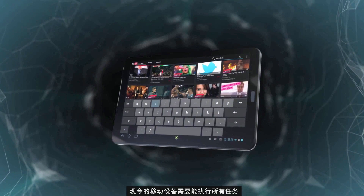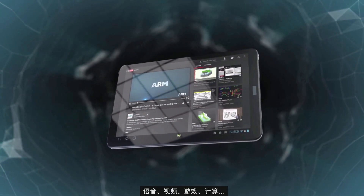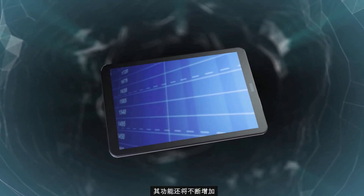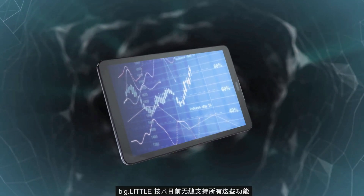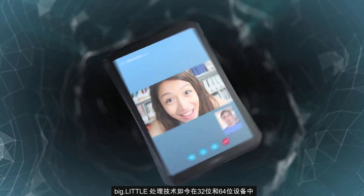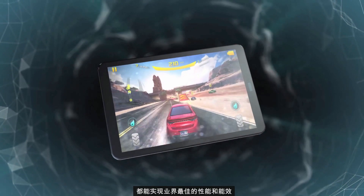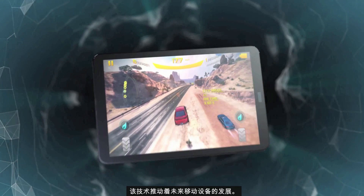Today's mobile device is expected to do it all — running multiple apps: voice, video, games, compute — and its functionality will only increase. big.LITTLE Technology supports all of this seamlessly now. big.LITTLE Processing Technology delivers best-in-class performance and energy efficiency in both 32- and 64-bit devices today. It's the technology behind tomorrow's mobile devices.